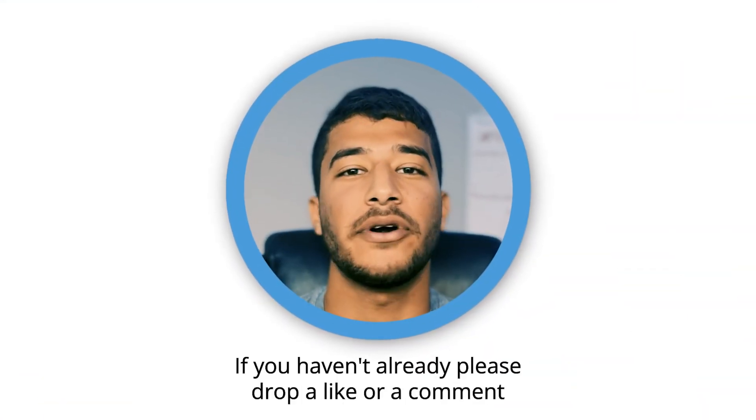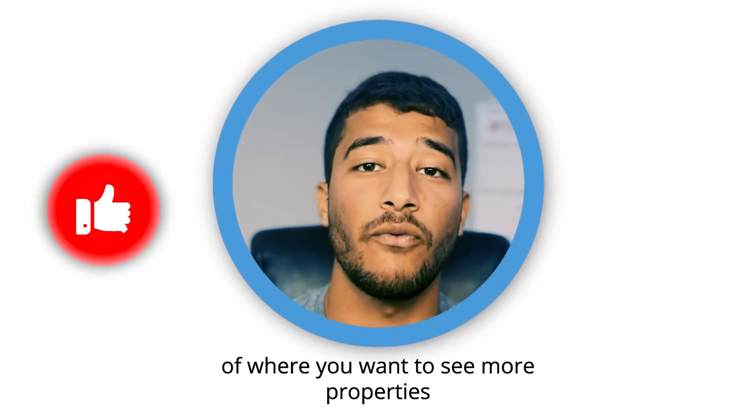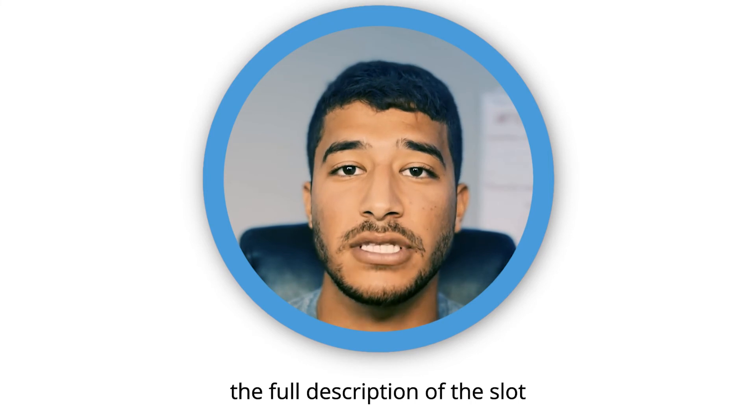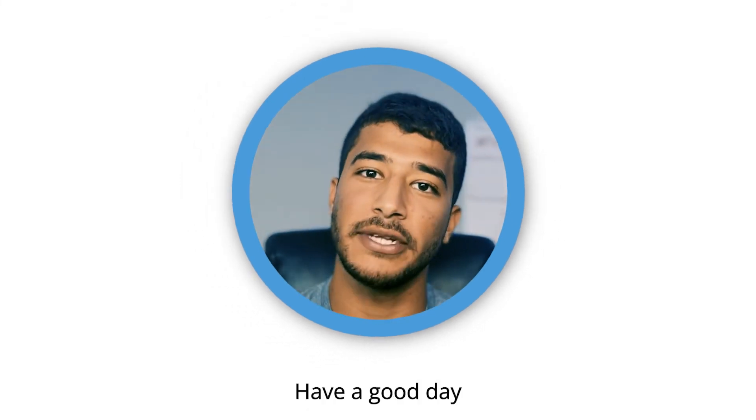Thank you for watching. If you haven't already, please drop a like or a comment of where you want to see more properties, and to see the full description of this lot, the link is in my description. Have a good day.